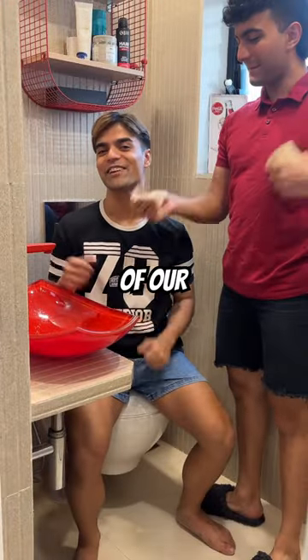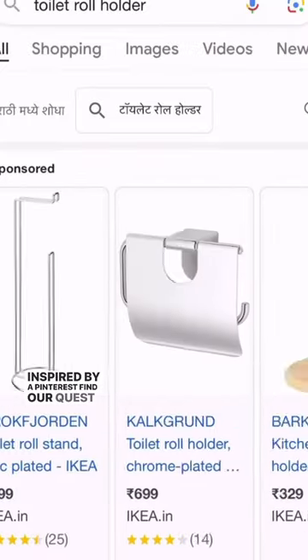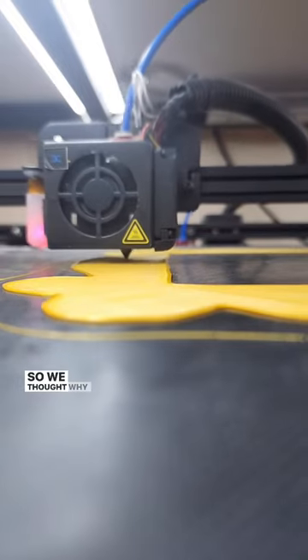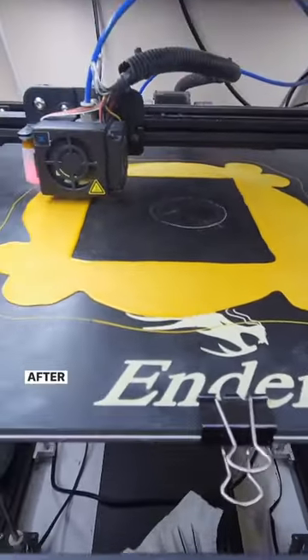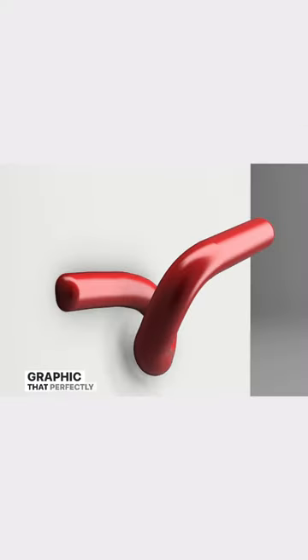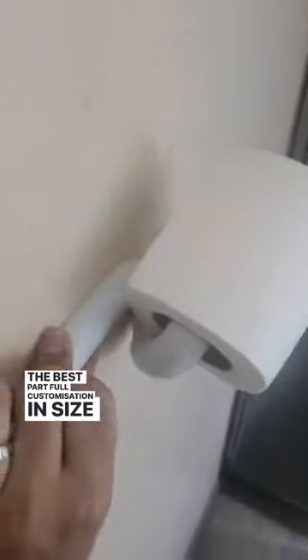Meet the newest member of our red bathroom. Inspired by a Pinterest find, our quest for a unique toilet roll holder online was a fail. So we thought why not opt for 3D printing and collaborated with Design Cave. After a few peculiar toilet roll measurements, we received a graphic that perfectly matched our vision. The best part — full customization in size and color.